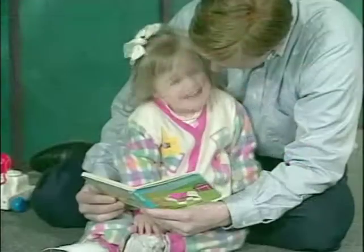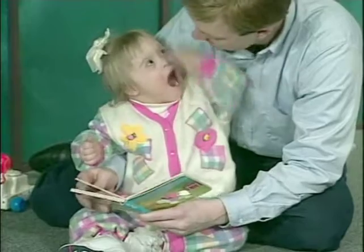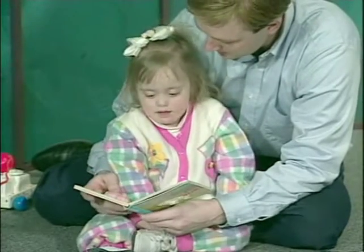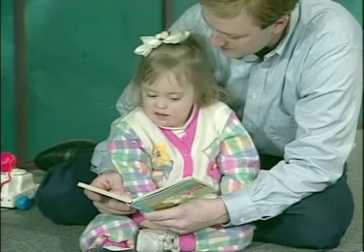Parental love, involvement, attention, and rich stimulation are helping Kristen develop not just motorically, but in all respects.